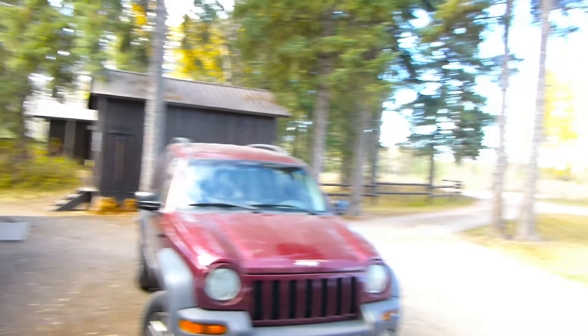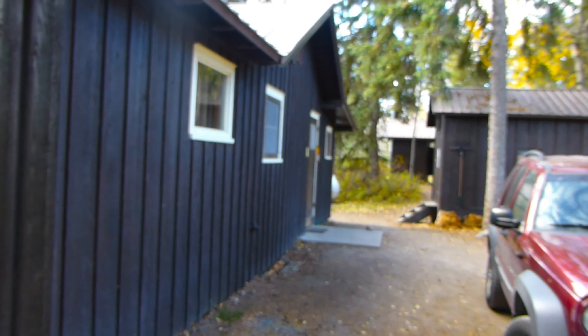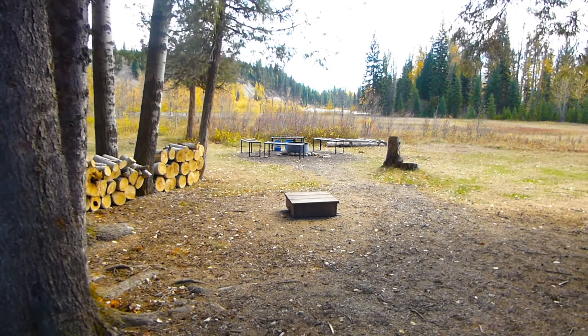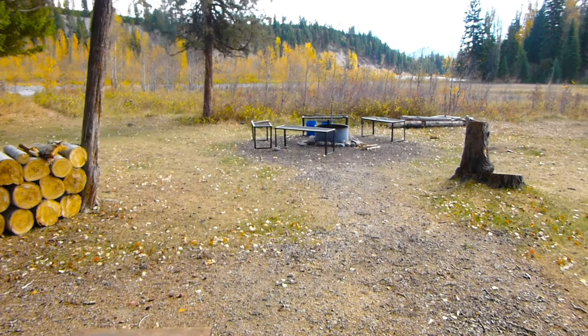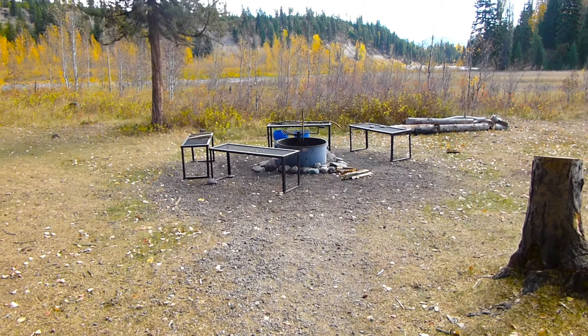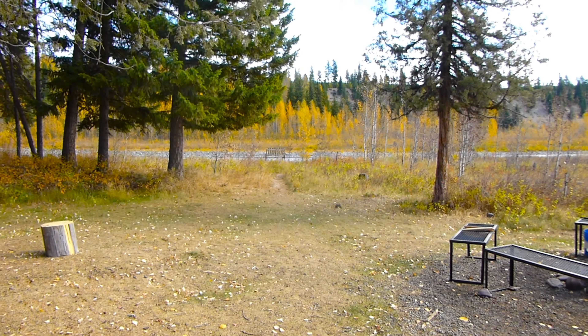We've arrived here at Ben Rover Cabin. Let me just kind of show you around. We've got the front of the cabin here. There's a woodshed around back, some firewood, and a little fire pit. There's also a little trail going down to the river — we'll check that out in a bit.